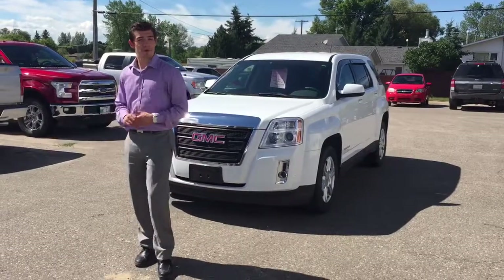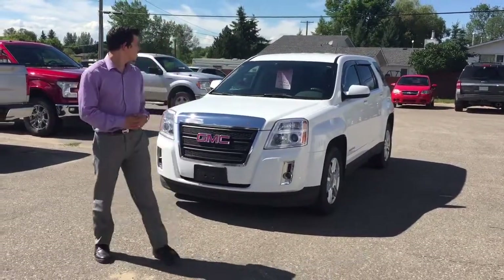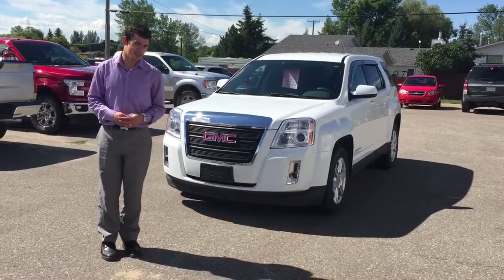Hey everybody, Josh here from Verdon Ford. Today I'm going to talk to you guys about this nice 2015 GMC Terrain SLE.